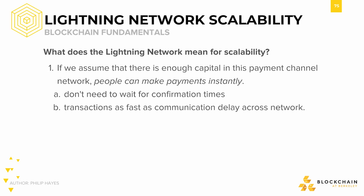So what exactly are the scalability benefits of the Lightning Network? If we assume that there's enough capital in payment channels, we can pretty much make payments instantly. We don't have to wait for confirmation times on the main blockchain since we're doing everything off-chain. Transactions could occur as fast as communication delay across a network, since if Alice wants to transact with Charlie, her transaction might have to go through several hops through other payment channels.